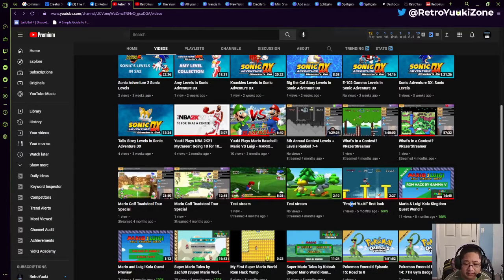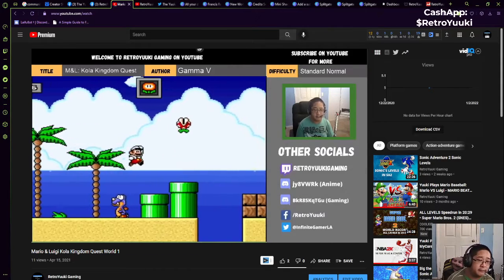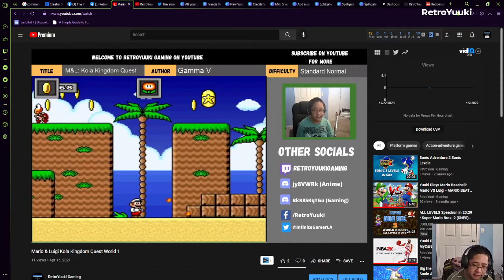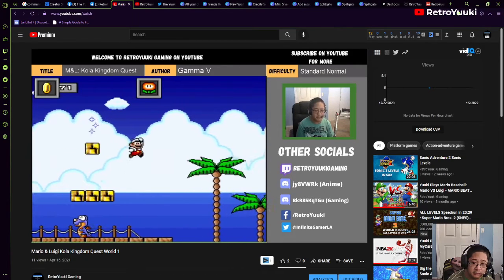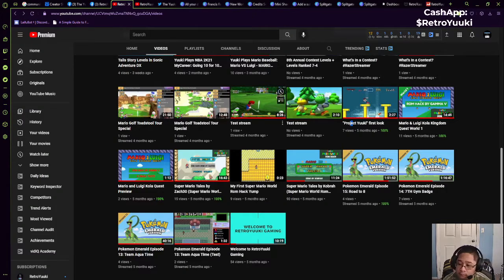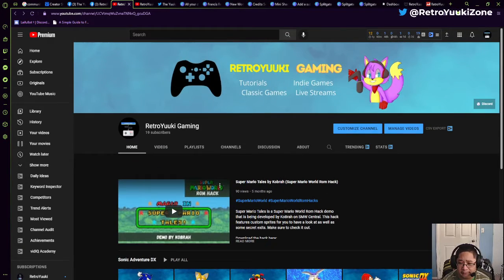The other one I did is an actual one right here — the Mario Luigi Cola Kingdom. This is a pretty cool one, with a customized HUD and a customized setup. Ignore the Discords because I have a new one for the gaming channel; the anime one works because that's the one I've been using. Things like this are coming to the main channel. I'm going to remove the level collections and go back to Super Mario World ROM hacks.